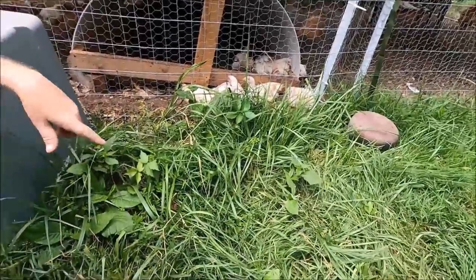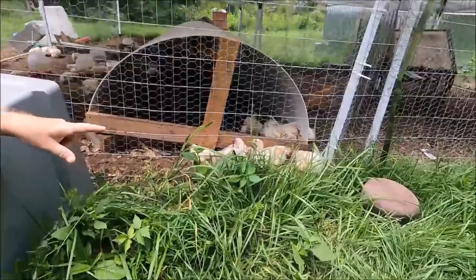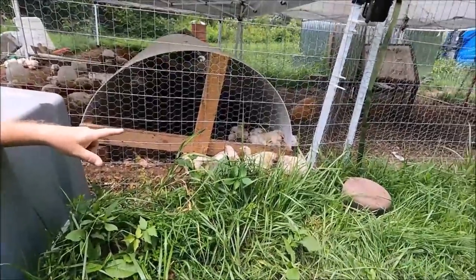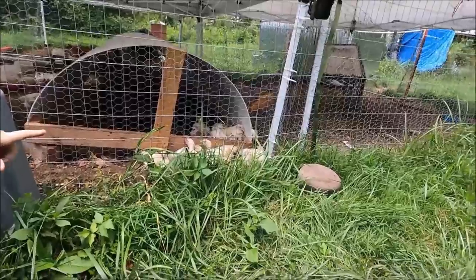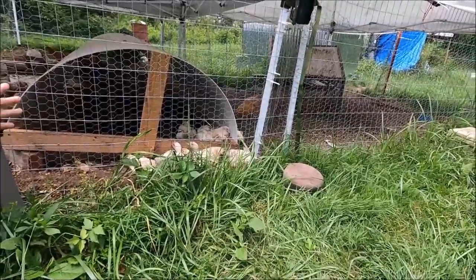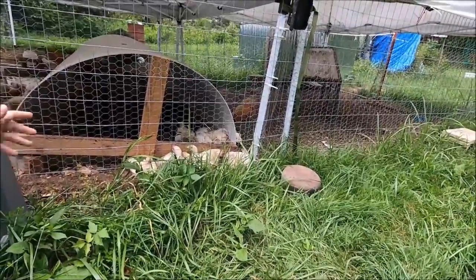These are called Cornish Cross. They're designed specifically for meat. These guys won't live very long no matter how well you treat them — maybe a year. You give them 22% protein and they grow really fast. Of course, you can give them 18% and then they'll grow a little bit slower.